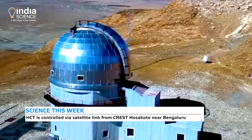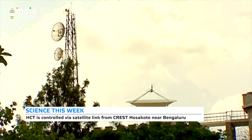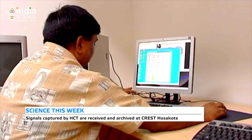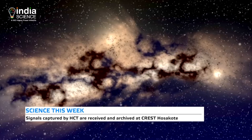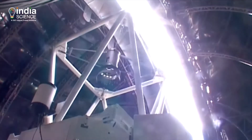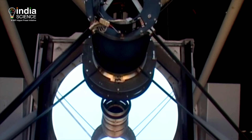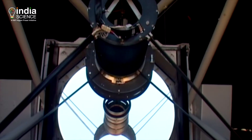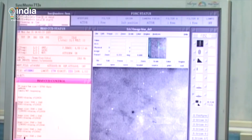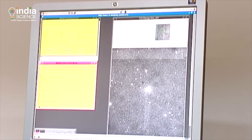The Hanley Observatory is controlled via satellite link from the Centre for Research and Education in Science and Technology at Hoskote, near Bengaluru. Light emanating from the universe falls on the primary mirror of the telescope, converges and falls on the secondary mirror, and again passes through the hole of the primary mirror, creating an image on its back. The same signals are received at Bengaluru and converted into images, thus detecting new objects in the universe.